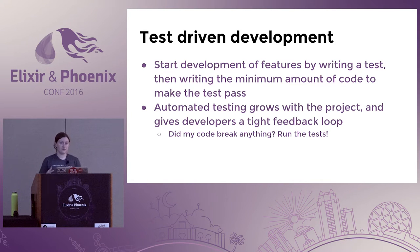With test-driven development, you start the development of your features by writing a test. Then the key piece is that you write the minimum amount of code to make that test pass. That's really the secret sauce — you're not writing a bunch of code to handle extra cases or code that might not ever be hit by tests.